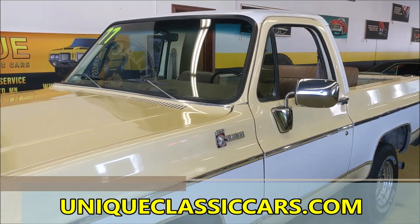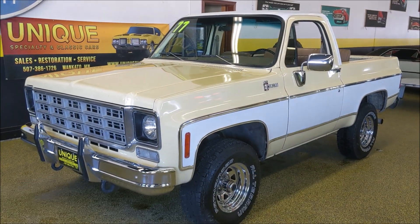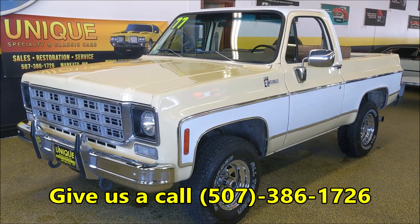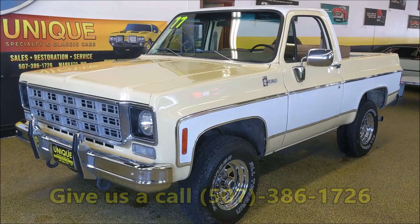You can see all of the still pictures for this truck on our website at uniqueclassiccars.com. Trades are considered and financing is available as well. Also be sure to look at the website — you can see all of the underside pictures of this truck, and you'll be able to see for yourself how solid it really is.